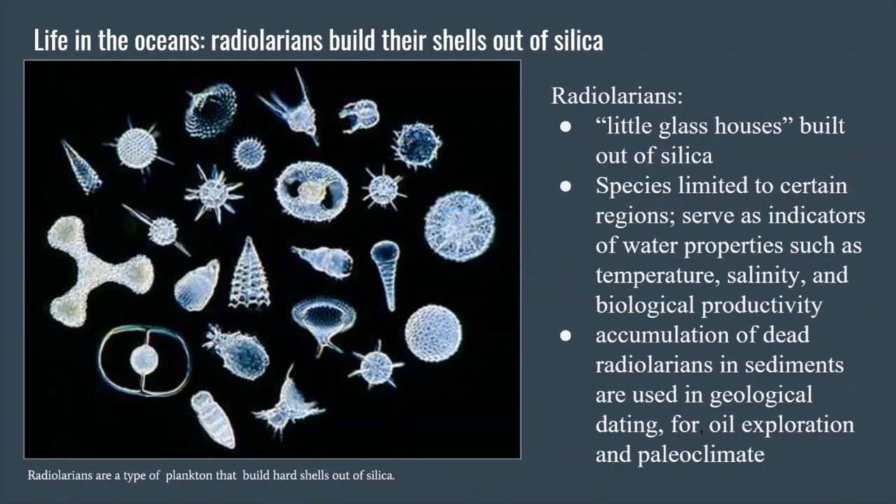Here's an example of another type of planktonic organism called radiolarians. They also build little glass houses — they use the element silica. Silica is an element that is abundant in rocks and minerals — it's the most abundant element in the earth's crust. It's important to recognize that these critters living in the ocean need to get the silica from somewhere, so that has to come from rocks: either rocks erupting on the ocean floor or material that's blown in from the air or brought in by rivers.